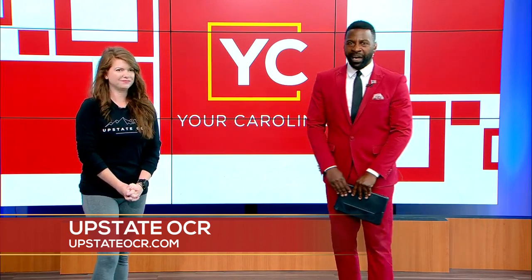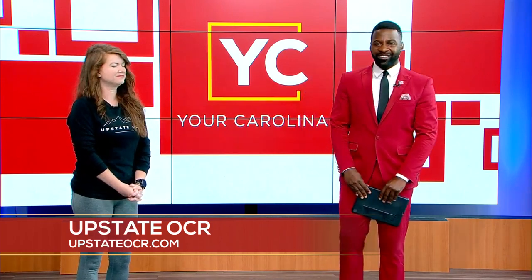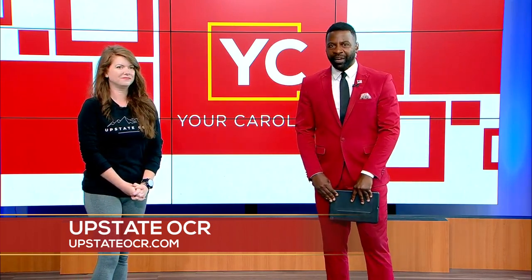We'll be sure to put all that information on our website — Your Carolina TV — so you guys can get signed up for that next Spartan race. Thank you, Katie.